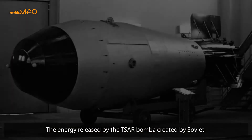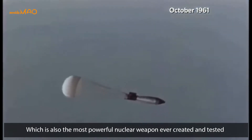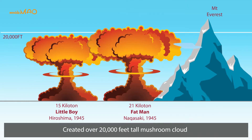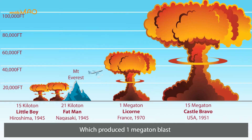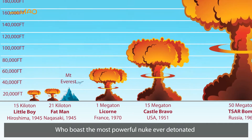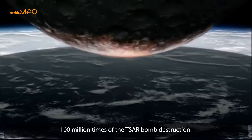This is about 100 million times the energy released by the Tsar Bomba, created by the Soviet Union — the most powerful nuclear weapon ever created and tested. For comparison: the Little Boy and Fat Man bombs dropped on Japan in 1945 created over 20,000-foot-tall mushroom clouds. The Castle Bravo, the most powerful bomb detonated by the United States, created over a 100,000-foot mushroom cloud. But it is the Russians who boast the most powerful nuclear bomb ever detonated — the 50-megaton Tsar Bomba. Imagine what 100 million times that destruction would look like — that is what ended the dinosaur era.